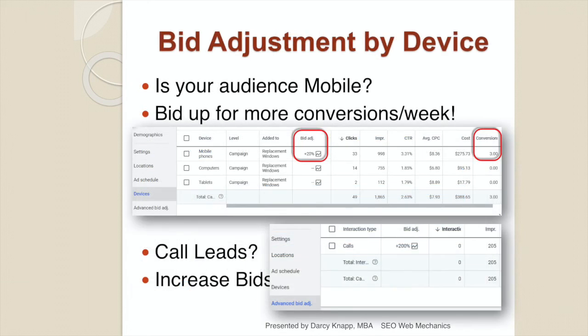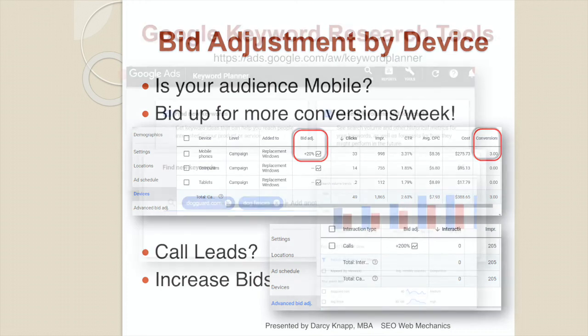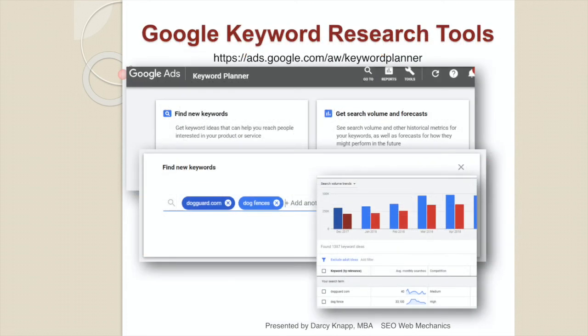If your analytics show that conversions are dominated by mobile traffic, bid up your mobile ads with a bid adjustment. If you're targeting phone calls for conversions, you can further increase mobile phone call bid adjustments. If trying to drive call-in leads, you want to be first on mobile because only two call-in ads show top of screen on mobile — not four like on desktop. Google's Keywords research tool lets you plan and forecast which keywords make the most sense, what the current traffic is, and what the trend line looks like to help determine good keywords for your campaign.